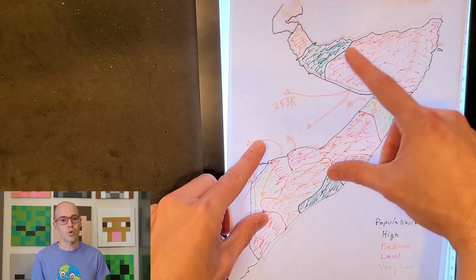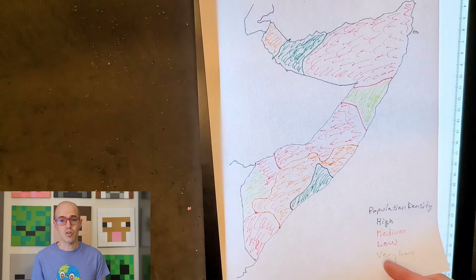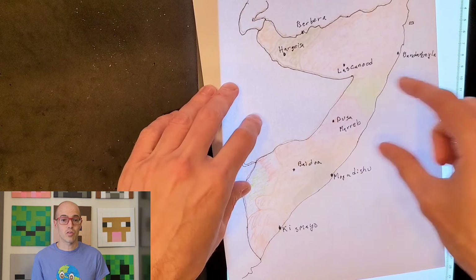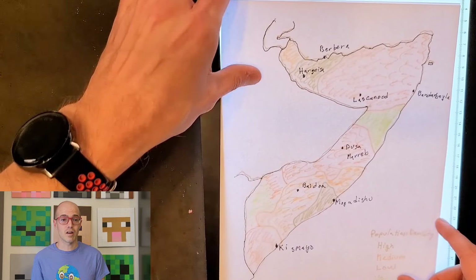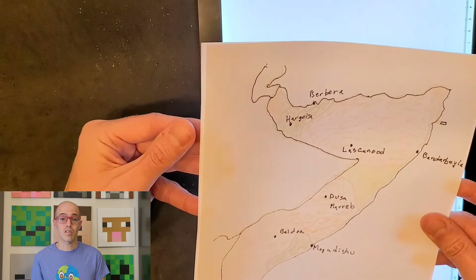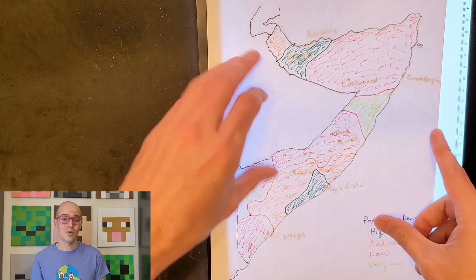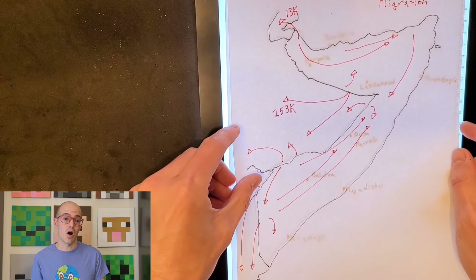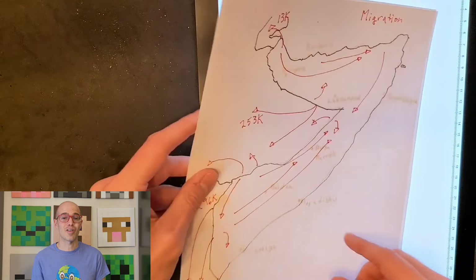As we conclude our tour of Somalia's architecture and transportation, we're inspired by the nation's enduring spirit, cultural wealth, and unwavering pursuit of progress. I can't wait to dive into other aspects of the country next week for our next Somalia episode. Thank you for joining me today, and if you enjoyed this video, don't forget to like, subscribe, and join our Patreon for bonus material on all our subjects. Have a great week, and don't forget to never stop learning.